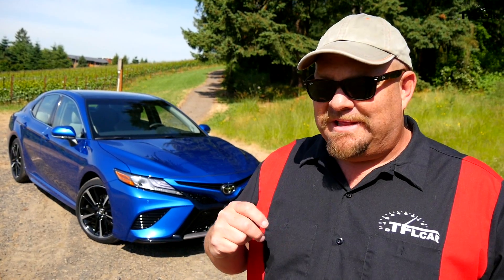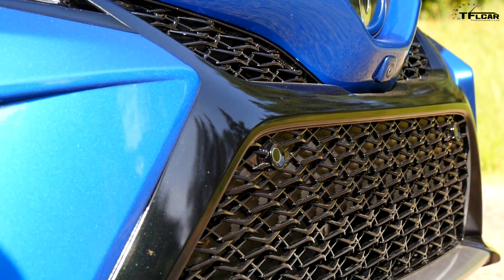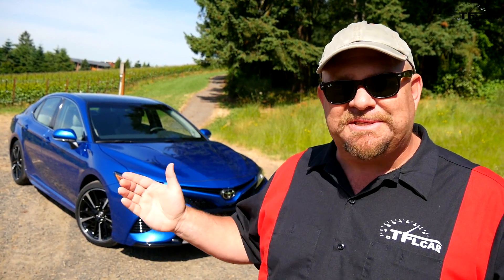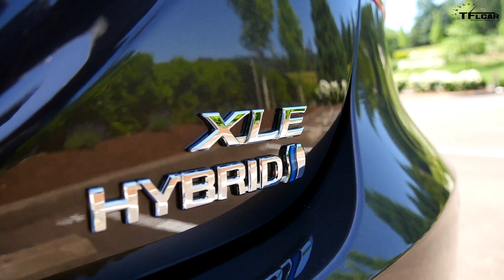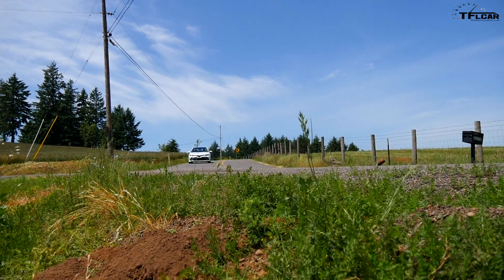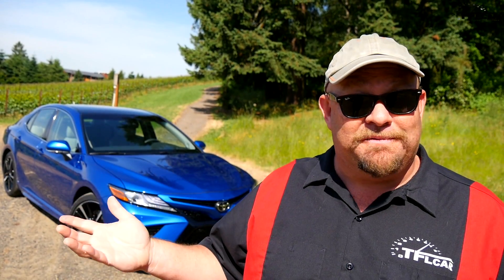We like to do a bonus at the end of all these, and the bonus here is really simple: this is three cars. Some of you might not consider the Camry to be three different Camrys, but it truly is — the hybrid is a completely different car than the four-cylinder, which is a completely different car than the six-cylinder. We can't tell you about driving impressions, price, or MPG yet — you'll have to wait for the full driving impression video coming out soon.